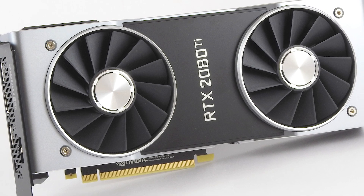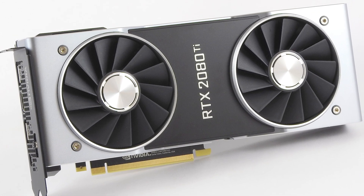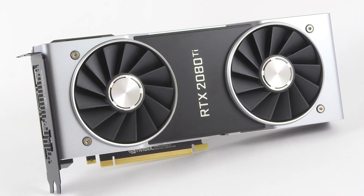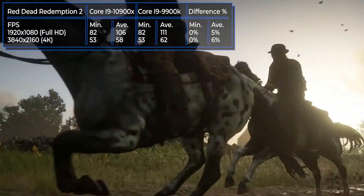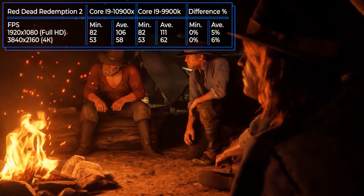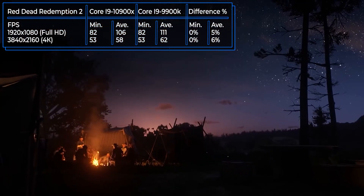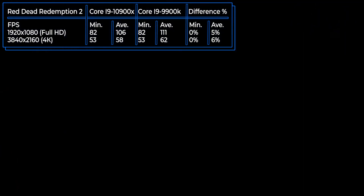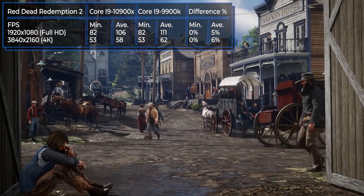The tests were carried out at maximum graphics settings using top models. The graphics card responsible for processing the graphics is the Nvidia GeForce RTX 2080 Ti. The first game in the tests is Red Dead Redemption 2 from Rockstar. The company worked hard on the game after its PC release — a large number of bugs were removed and optimization was significantly tightened, making it much more comfortable to play. As for performance, the 9900K is ahead, but the overall difference between them is not so significant and amounts to only 5-6%.